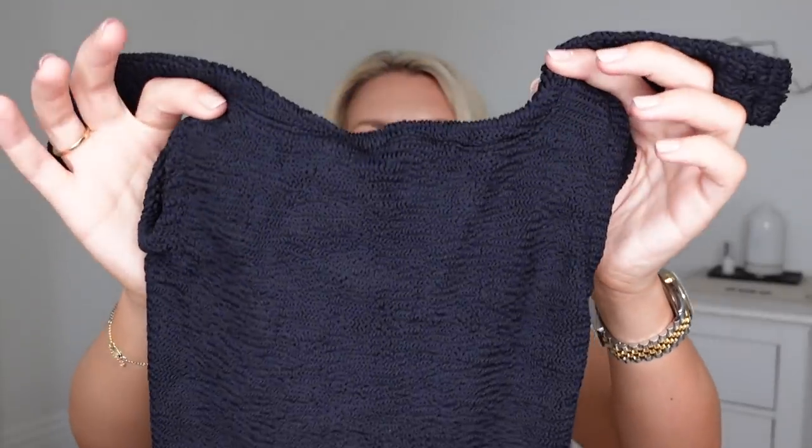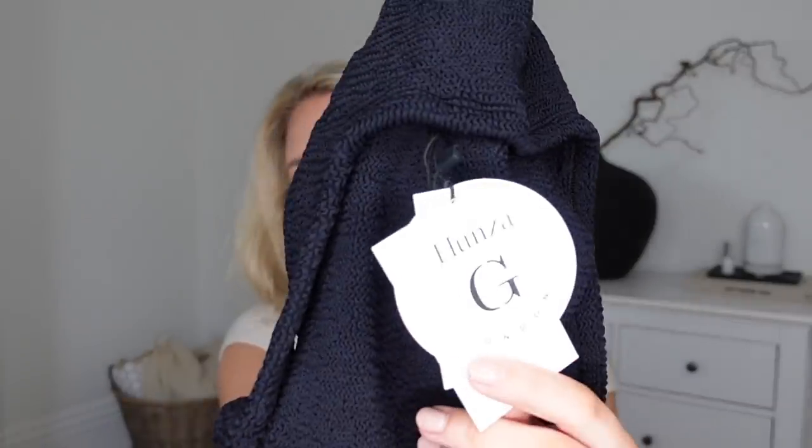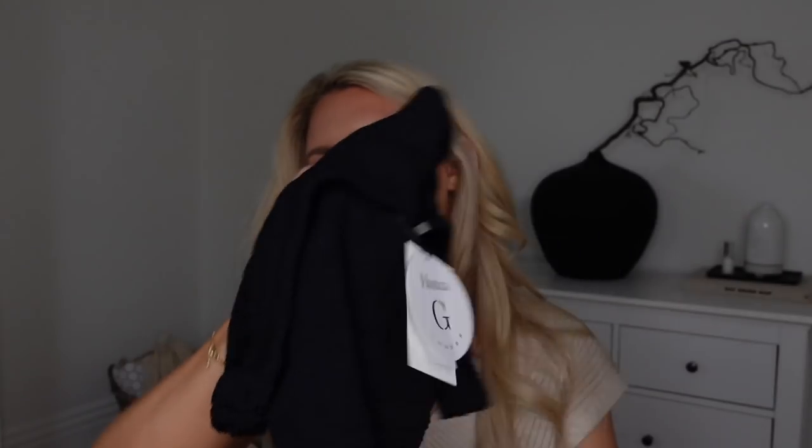Next up from Farfetch is very much a summery number — it's a Hunza G swimsuit. These come in one size only and are made from a gorgeous crinkle fabric which is very stretchy. It's quite thick, so I feel like it's going to be supportive whilst also flattering. I picked up the black on this occasion — I had the black, tan, and white in my basket but thought, let's just try one for now. The cut is very flattering: square neckline, very low back, and quite high rise on the legs. Hunza G London is a UK brand and I'm so impressed with this one.